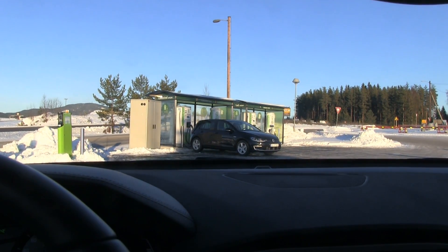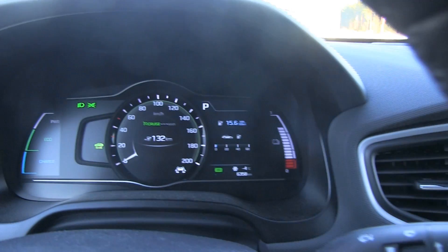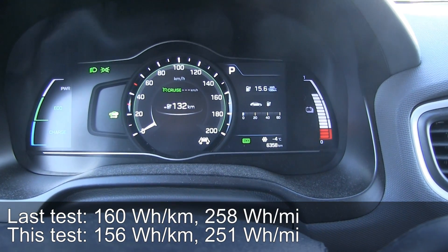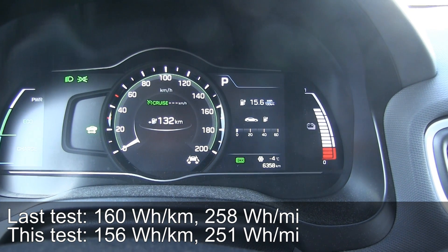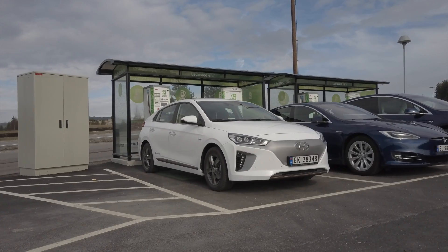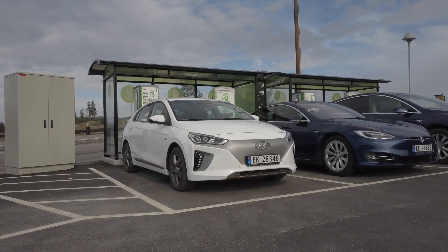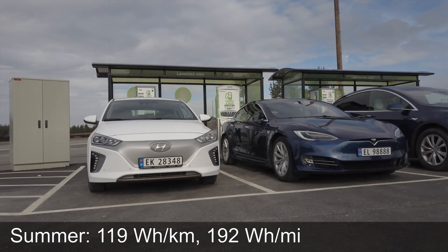We are back at the charger. I don't think I need to juice up — I have 71% left. The consumption was 156 watt per kilometer. Last winter when I tested it I had 160 watt per kilometer, and that was worse driving conditions — colder weather, minus four here. I know what you're thinking — you're thinking your Zoe or your Leaf consumes less than this. Keep in mind that this is winter conditions. In summer, we did this also before two years ago, and during summer the consumption was 119 watt per kilometer. So yes, the Ioniq is still efficiency king.